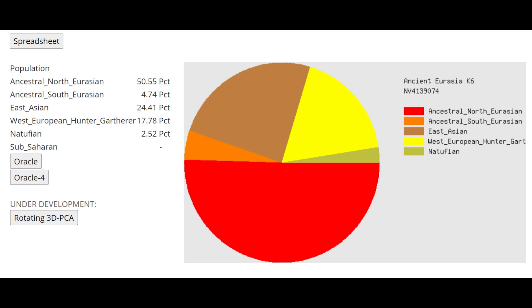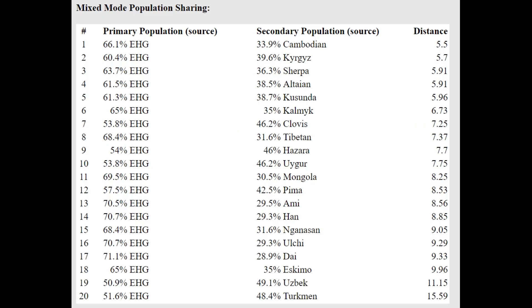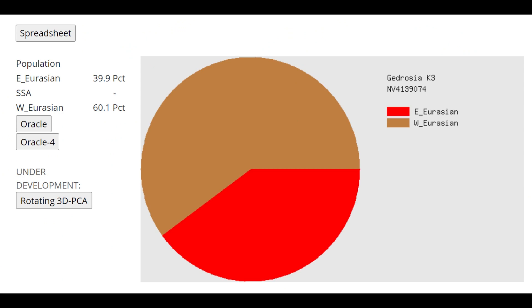With Ancient Eurasia K6 she shows a lot of East Asian admixture and Ancestral South Eurasian. The oracle is very clear: she's two-thirds Eastern Hunter-Gatherer plus one-third East Asian, or alternatively half Eastern Hunter-Gatherer plus half Native American. What's striking is that despite these samples being majority West Eurasian, their phenotype is completely dominated by a relatively small East Eurasian admixture — East Asian EDAR, eye shape, and nose shape all expressed prominently.